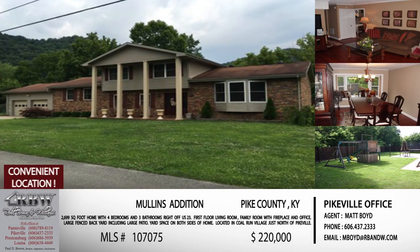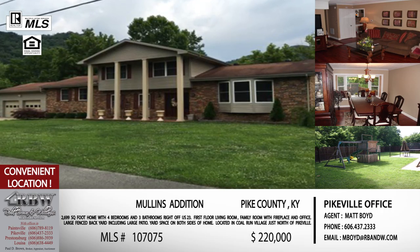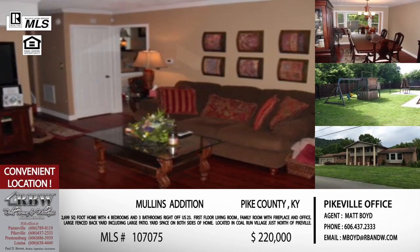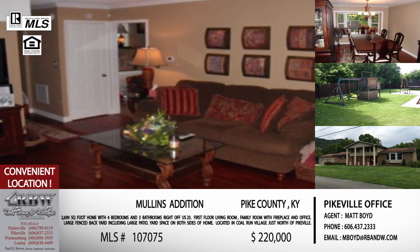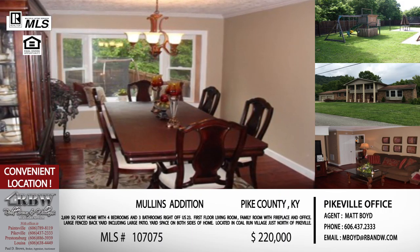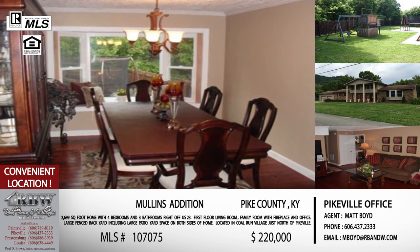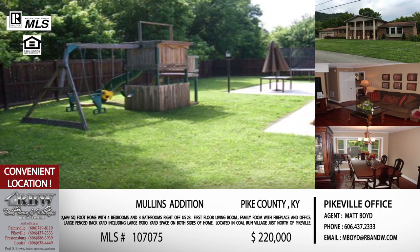Moving to the next listing — this is one of Matt Boyd's listings in Pike County, located in the Coal Run area in Mullins Edition, right off 23. This one has also just gone through a big price reduction, which is why we're making sure to share it today. The huge yard space really stands out, and the included picture of the swing set and play area lets you know this one is great for a family.